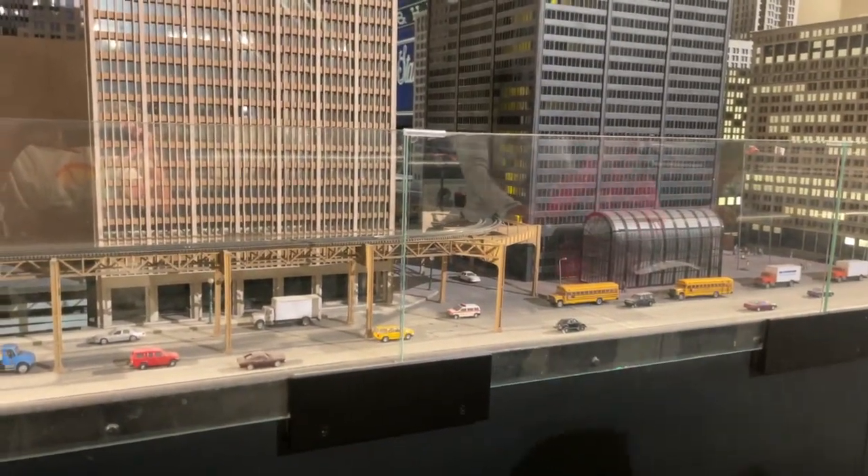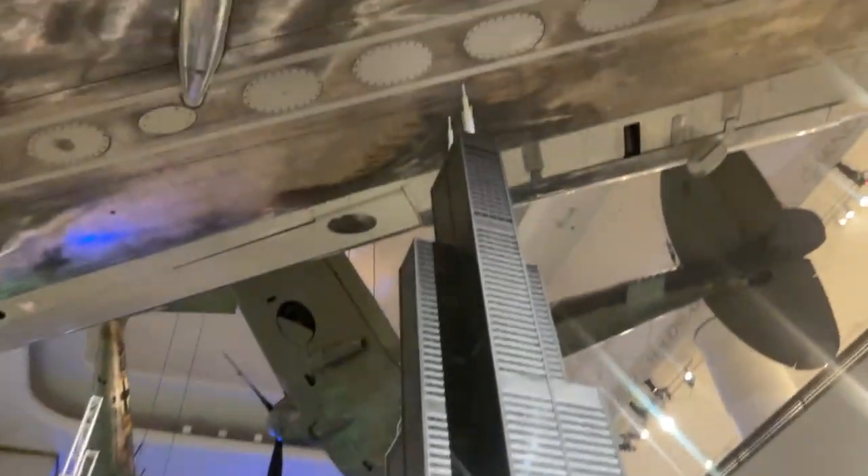There might be a train coming on here — and here we go! We've got the Willis Tower right there. That is beautiful.